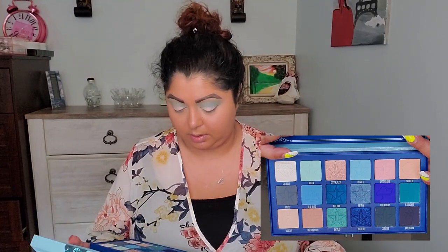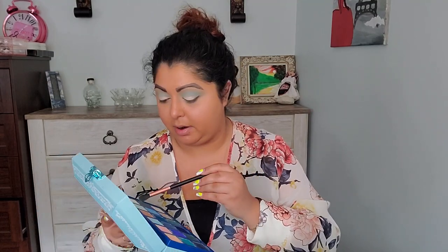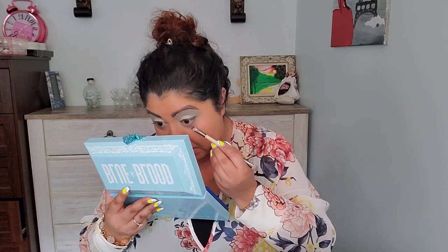I want to do my eyebrows before we go further — I'm using the Sigma Precision Pencil. All right, now we can continue. I feel the need to make something a little darker here, so I'm going to go in with Undertaker as a liner, just apply it right there. That is so much better. I'm putting a little bit of that shade under my eyes as well, just to flush it slightly, then lightly applying a bit more Undertaker.